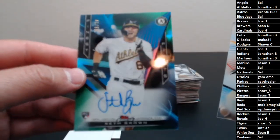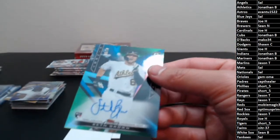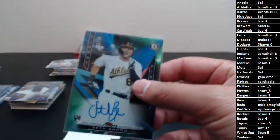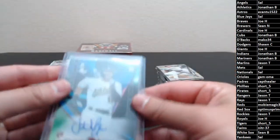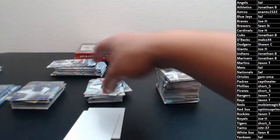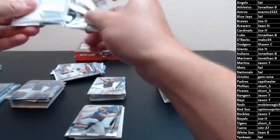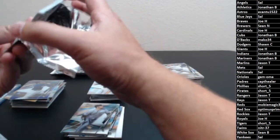Seth Brown for the A's — Jonathan B., there you go man! Seth Brown — that's not the A's player I thought it was going to be, I thought it was going to be Sean Murphy. But it's Finest First, green refractor, auto to 99. There you go, Jonathan. That was stack one — should have one more color refractor and one more auto coming, then we'll finish with five autos, one of them a BGS 9.5 or better.